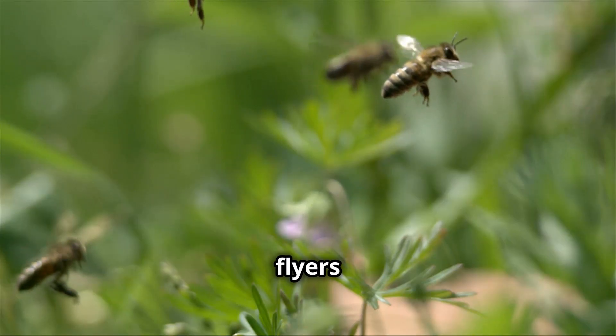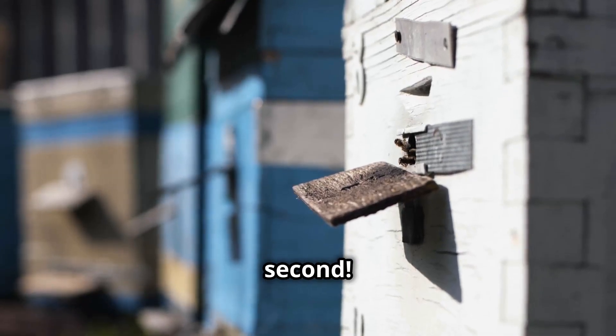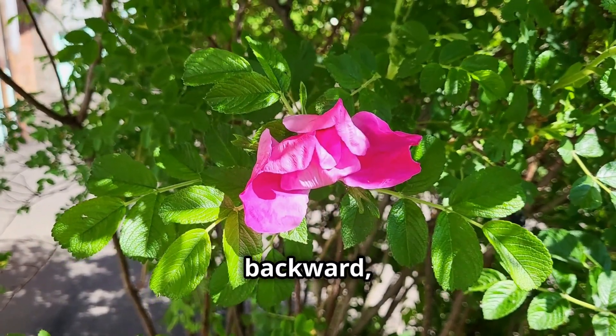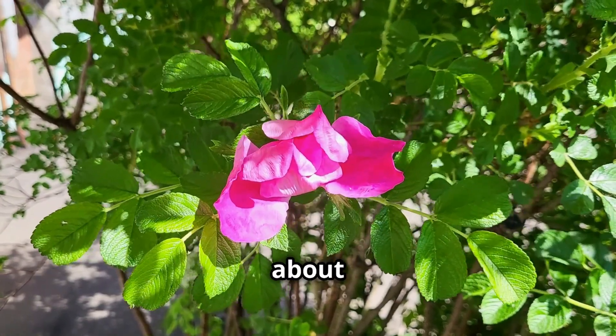Bees are amazing flyers, too. Their wings beat about 200 times per second. This rapid wing movement allows them to hover in place, fly backward, and even perform a special dance to communicate with other bees about where to find food.